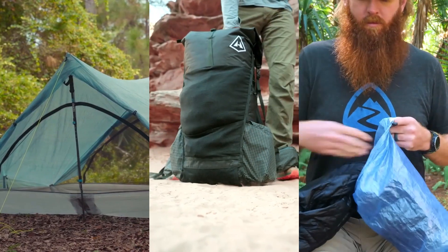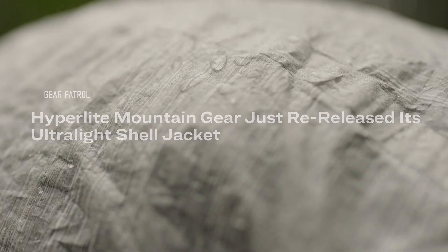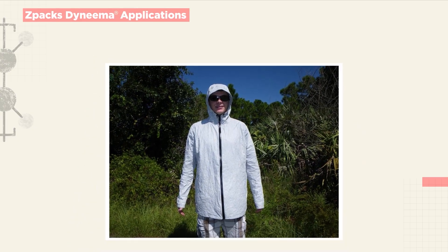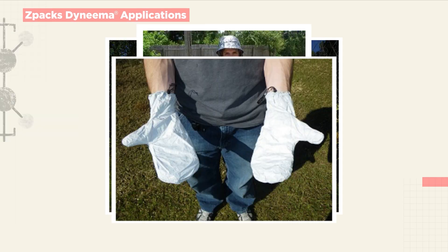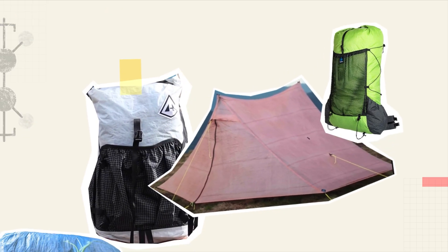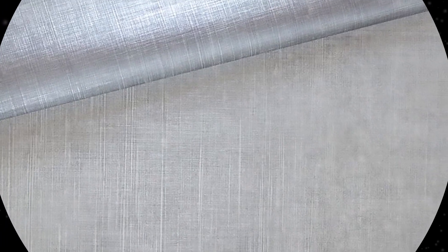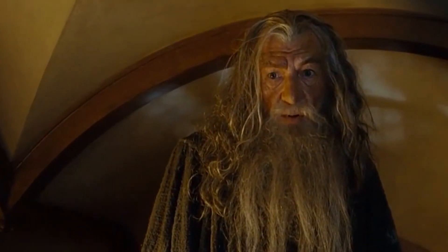In the outdoor world, Dyneema is still mainly used for tents, backpacks, and stuff sacks. More applications continue to be tested, like Hyperlite Mountain Gear's rain jacket. We've tried just about every application across all the products we sell — we even, a long time ago, messed around looking at a hammock. So this incredibly strong and lightweight material revolutionized a lot of outdoor gear. But is this the material to reign over all others? One ring to rule them all?